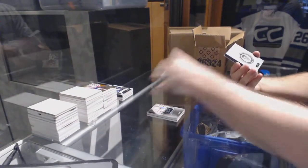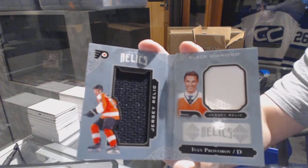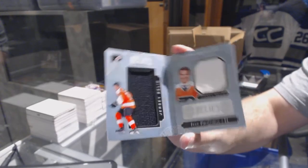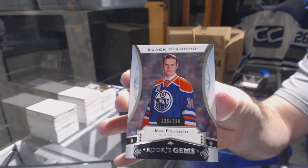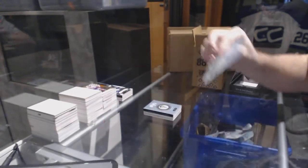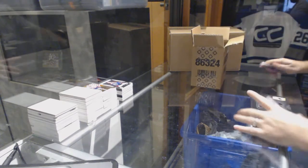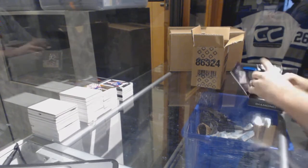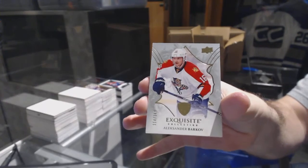For the Philadelphia Flyers, rookie booklet relics to 299, Ivan Provorov. For the Edmonton Oilers, numbered to 399 — yes, two for two on nice rookies.